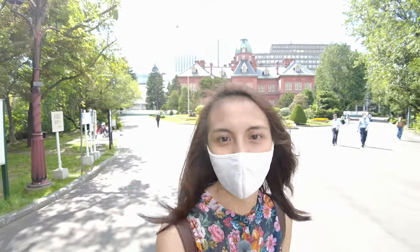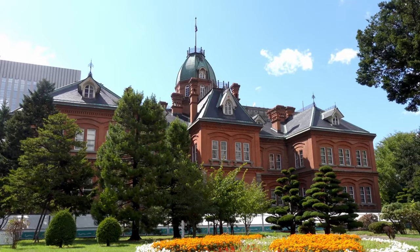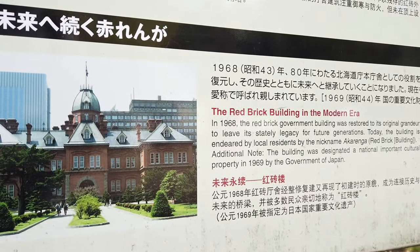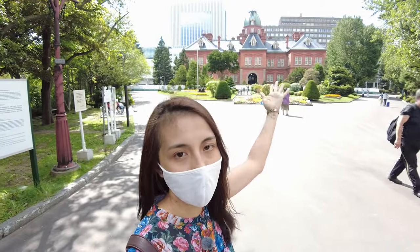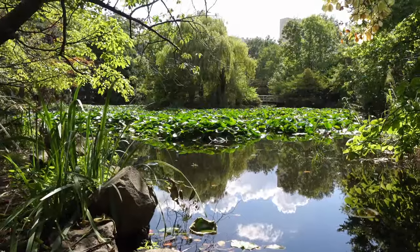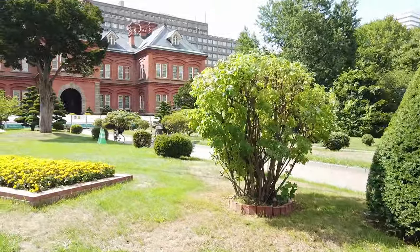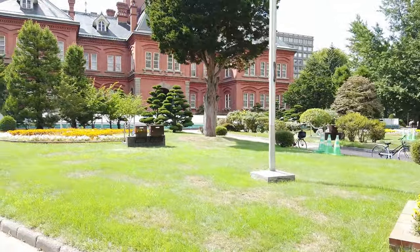Akarenga actually means 'red brick' in Japanese. As you can see, the building is made from red bricks. Here you can see the Hokkaido Old Government Building — decades ago, this is where the central government of Hokkaido was located. In front of the old government building, you can see some lakes with a lot of lotus flowers, and sometimes ducks waddling around and even occasional sightings of squirrels. This is what's great about Sapporo — you'll still have a piece of nature with you even inside a big city.